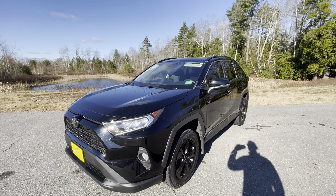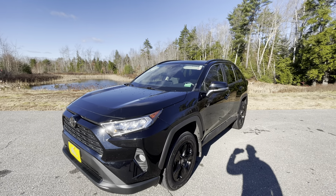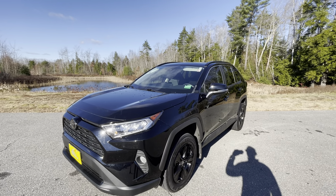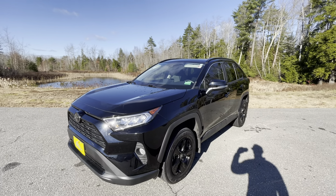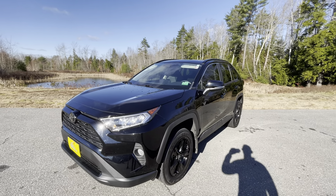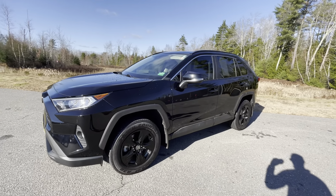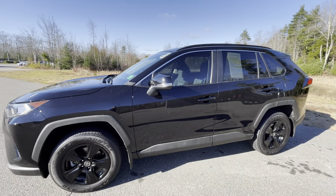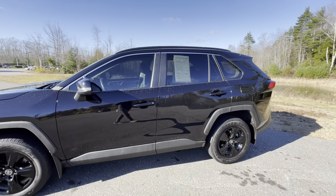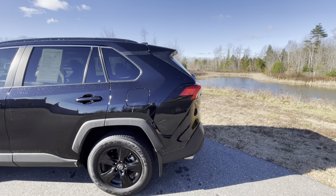Good morning guys, Frank here at Bell Dodge Kia Pre-owned in Saco, Maine. Today I have a very quick video walk around of our 2021 Toyota RAV4 XLE. This RAV4 is in the midnight black metallic finish with 17-inch gloss black alloys, which just look phenomenal and give it a nice blacked-out look. It is powered by a 2.5-liter four-cylinder; combined MPG is 30 miles per gallon with an impressive 203 horsepower.